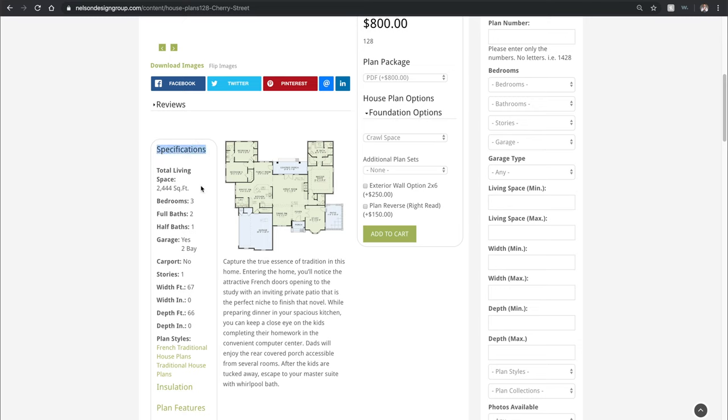This home plan has a total living space of 2,444 square feet, has three bedrooms, two full baths, one half bath. Yes, there is a garage and it is a two bay side load garage. This home's layout is on one story. It has a width of 67 feet and has a depth of 66 feet.